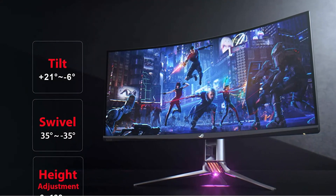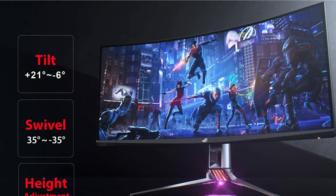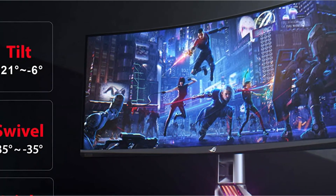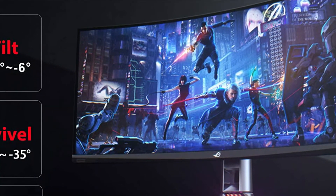This curved monitor deserves to be on our list of the best curved monitors in every way. However, you need to purchase the correct one based on your specific needs.